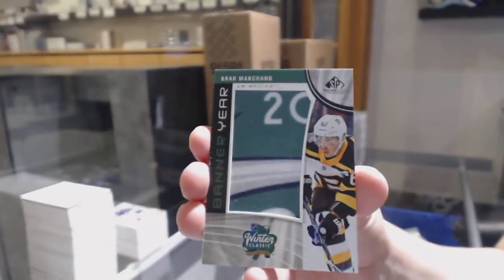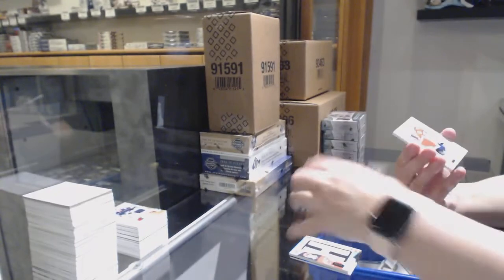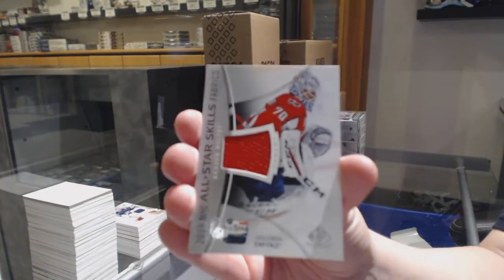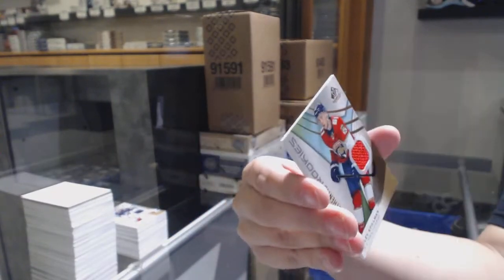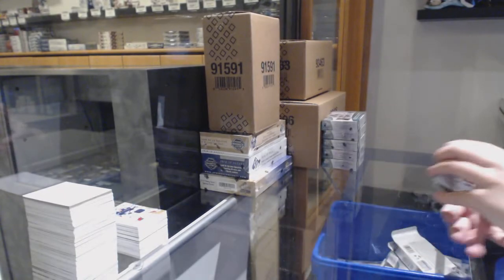Banner year for the Boston Bruins, Brad Marchand. All-star skills jersey, Braden Holtby for the Washington Capitals. And rookie jersey of Riley Stillman for Florida, number to 599.